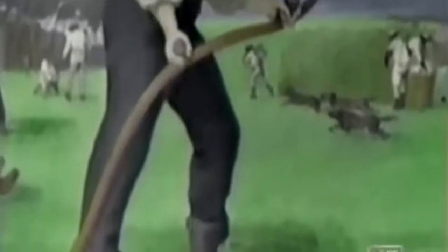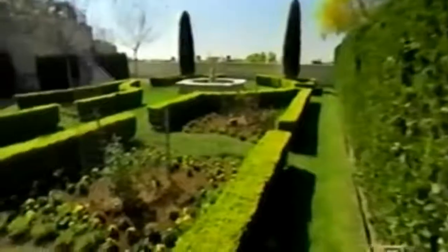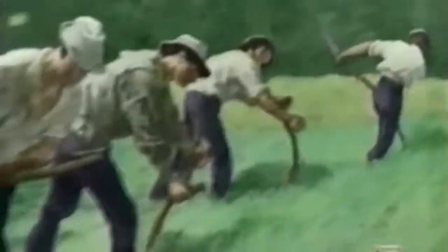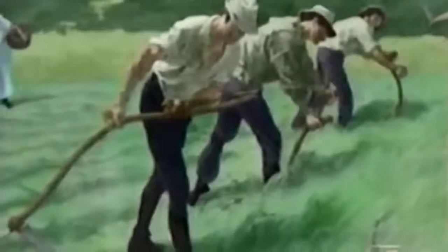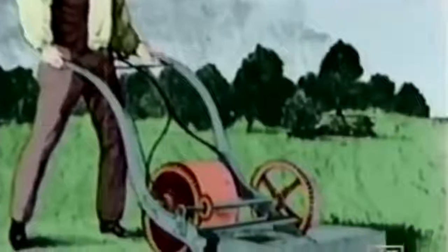In the centuries before the ZTR and its brethren, turning a pasture into a lawn was a tedious and uneven proposition. As 17th-century English gardens gained popularity, owners began to employ small armies of workers wielding scythes — a long stick with a large blade that an individual would swing back and forth to cut the grass. Very labor intensive, it took a good deal of skill, especially to get a low and level cut.